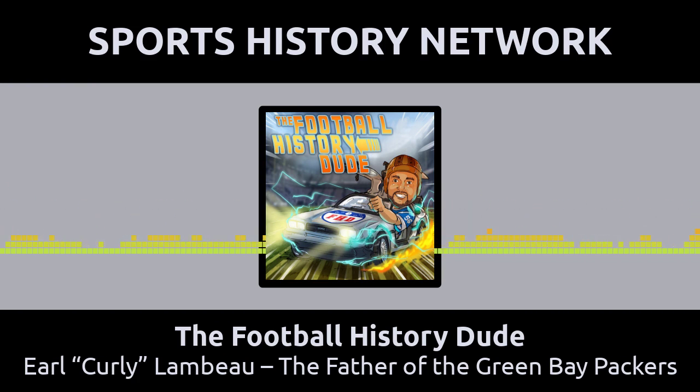Welcome to the Football History Dude Podcast, where each episode is a journey back in time to learn about the rich history of the NFL. Your host is Arnie Chapman. Football is his passion, and he wants you to come along with him to explore the yesteryear of the gridiron. So hop on board his DeLorean and let's get this baby up to 88 miles per hour. Great Scott.